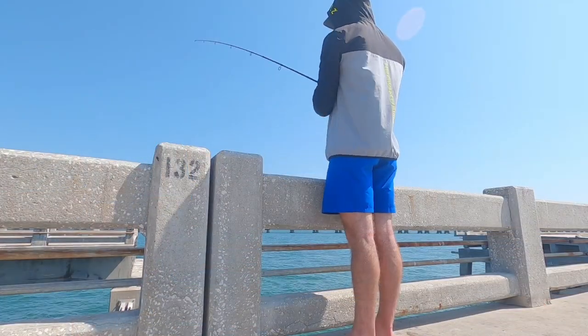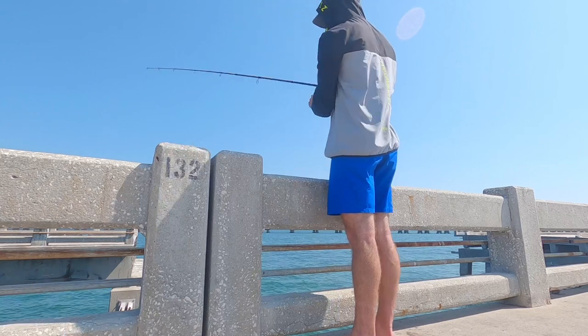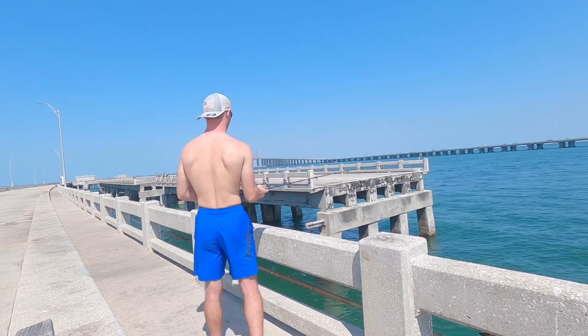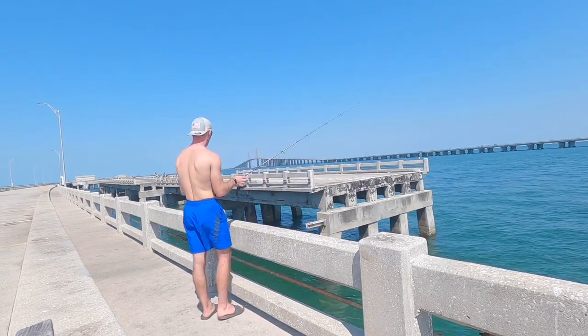After sadly losing my rod, it was back to fishing because I still had one rod left. I was going to throw on some more shrimp, throw a spoon around, and see what I could catch.